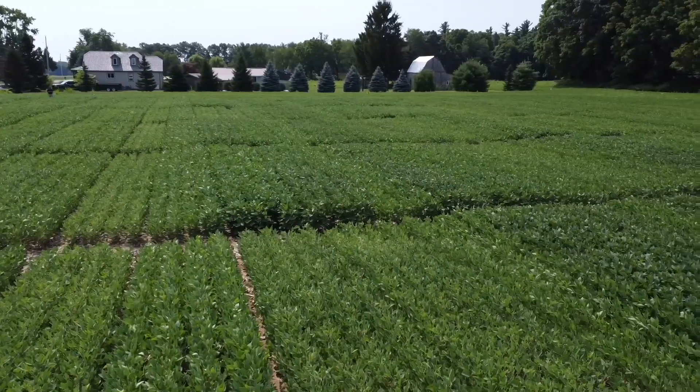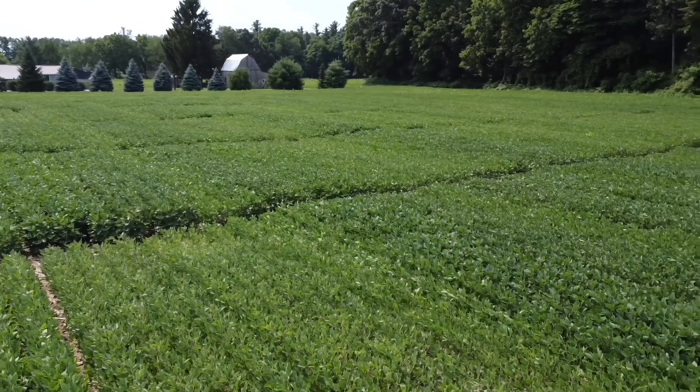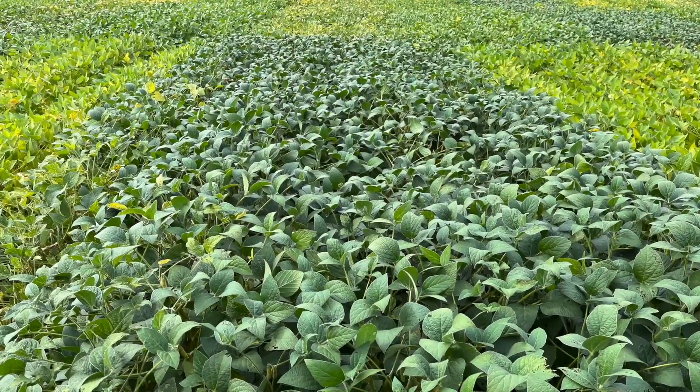We're going to talk sulfur. A lot of conversations this winter about sulfur and the impact of getting the right rate of sulfur on soybeans. Horace Bonner and Sean Castile did a lot of work, a lot of conversations about it, and they talked about some of the work Masic did last year — 27 bushels in a plot, just a stone's throw from here. Tell us about that and tell us about what you're up to this year.